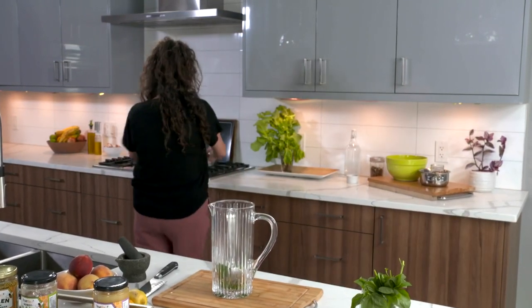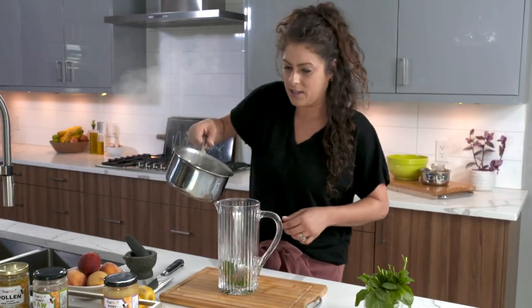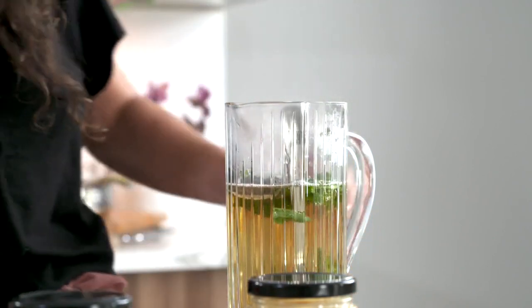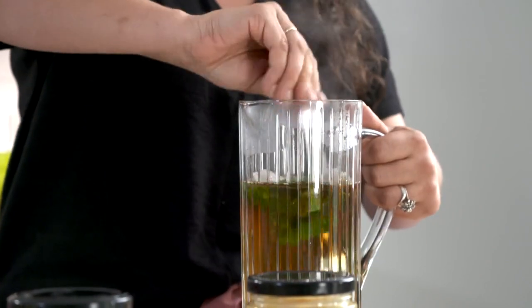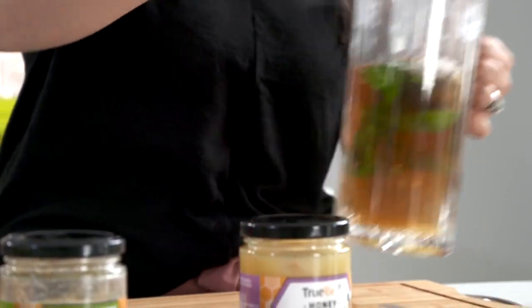I'm grabbing my boiling water from the stove — careful, it's really hot! Give this a good stir and set it aside to cool. Look at that — the honey melted right off my spoon, exactly what we're looking for.